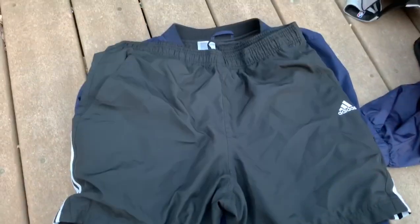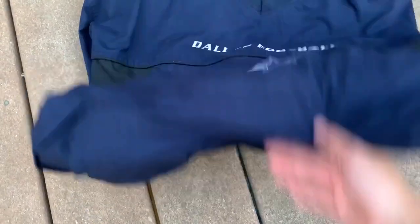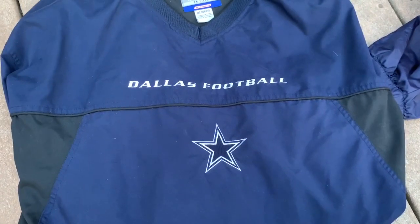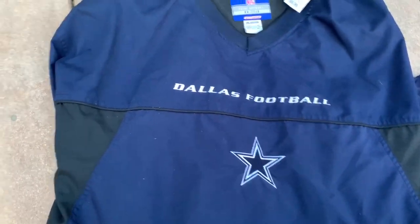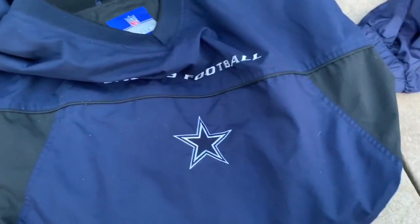Then these Adidas shorts — not Nike — just some nice short shorts, essential for the summer. These are for personal, size small. And last but not least we've got this vintage Reebok Dallas Cowboys football pullover, same style as the little Cavaliers one, and this was $6.99.